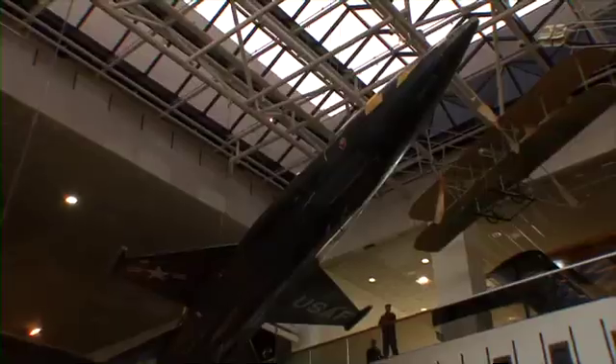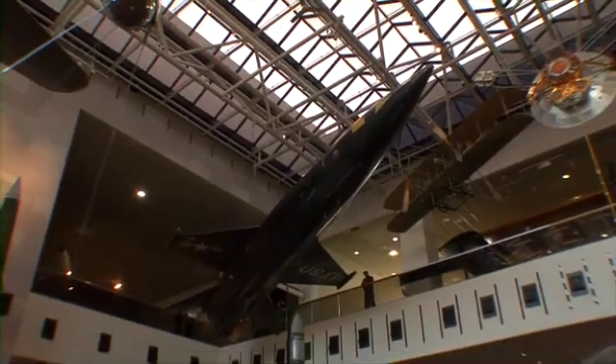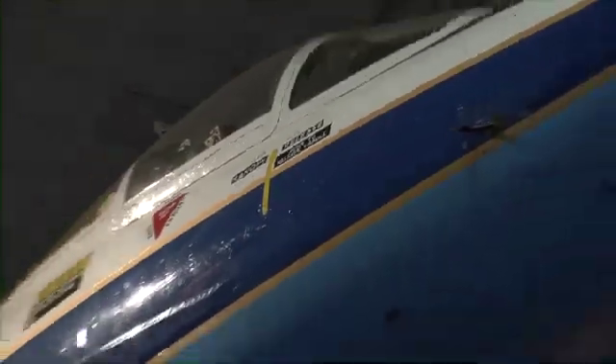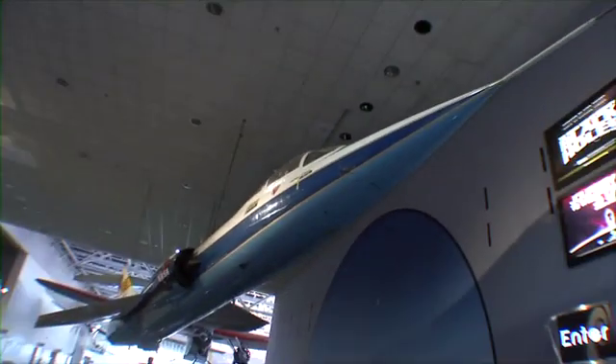Here at the museum, we have lots of supersonic aircraft. If you look behind me, this airplane right here, the Lockheed Martin F-104, flies at Mach 2, or twice the speed of sound. The Bell X-1 was the first aircraft to fly the speed of sound, and the North American X-15 is the fastest aircraft in the world.